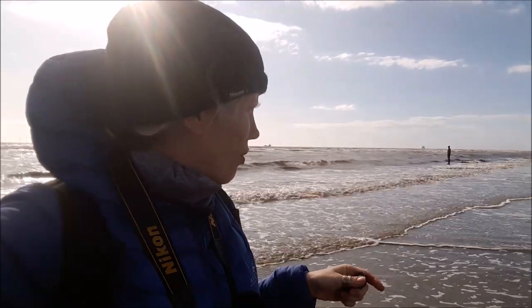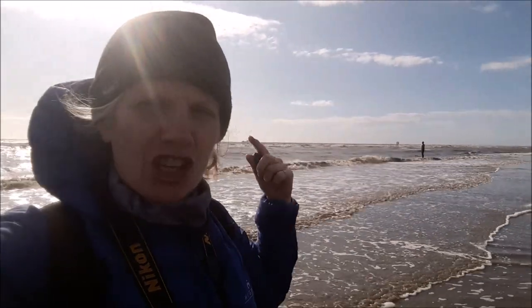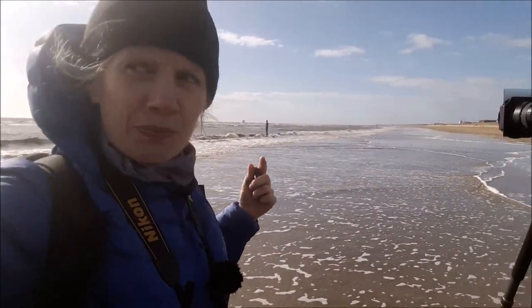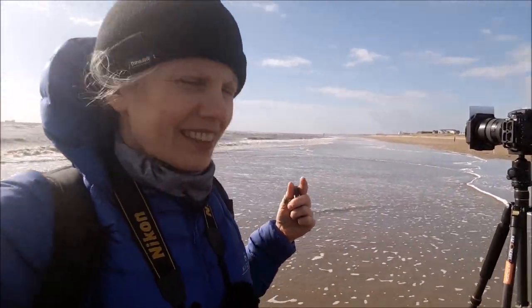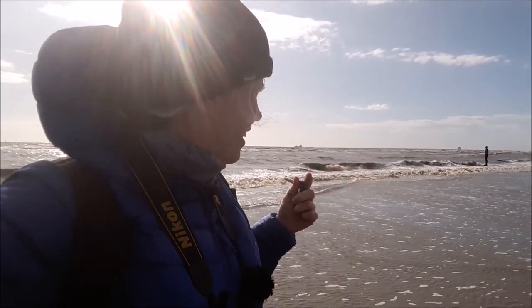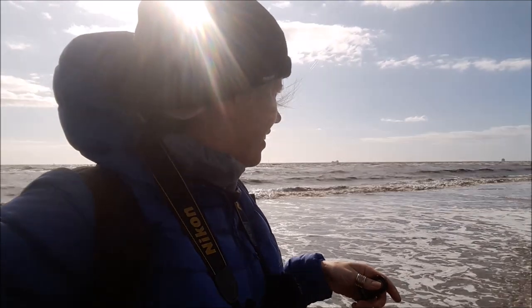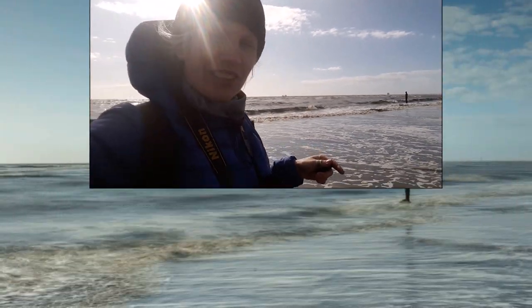We've got some nice white frothy lines coming in, and the sun is just coming out beautifully, really highlighting everything. I'm quite liking that — just trying different settings and really enjoying this.